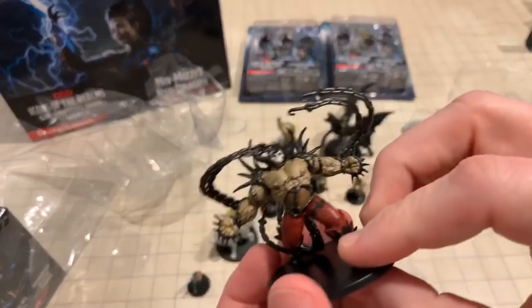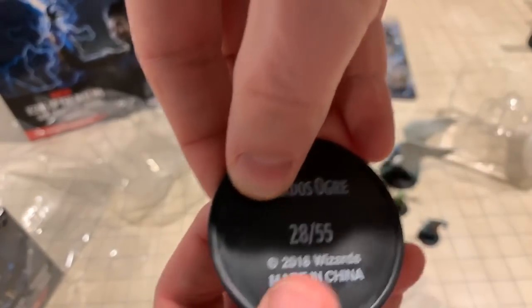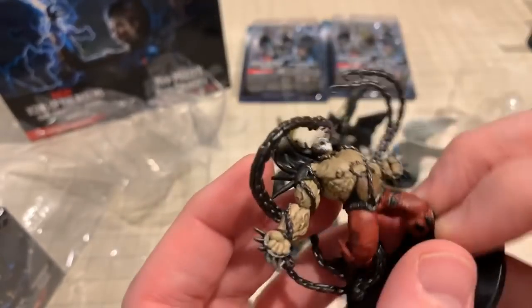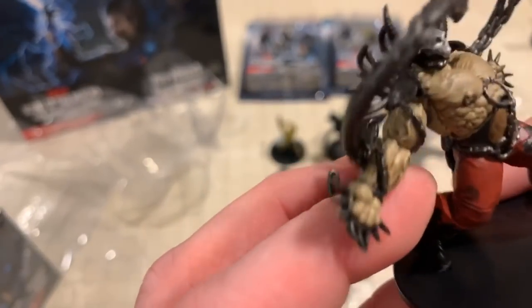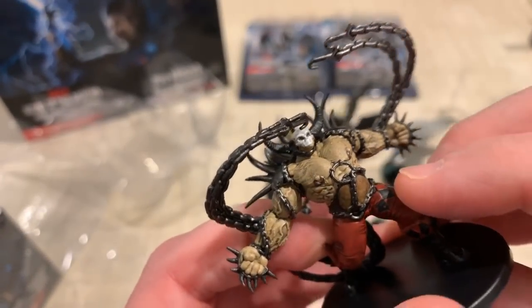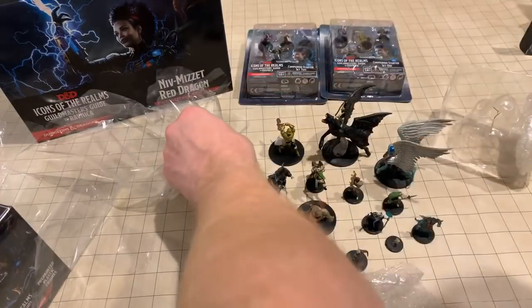Look at this guy — holy guacamole! This is another ogre. Again, if you're an old-school D&D player, this isn't the kind of ogre you're used to. But Magic folks, you can let me know — that is some gnarly stuff you guys are into.